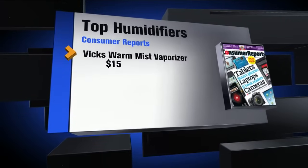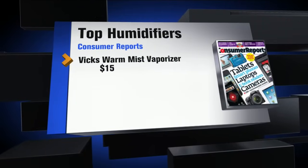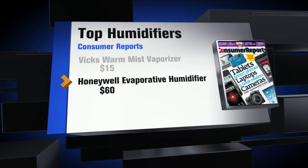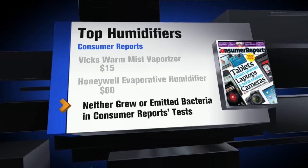Consumer Reports says if you have an infant or suffer from asthma or allergies, consider the Vicks Warm Mist Vaporizer for $15. And for larger rooms, the Honeywell Evaporative Humidifier for $60. Neither grew or emitted bacteria in Consumer Reports' tests.